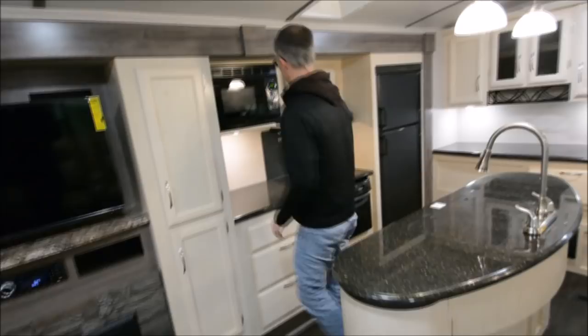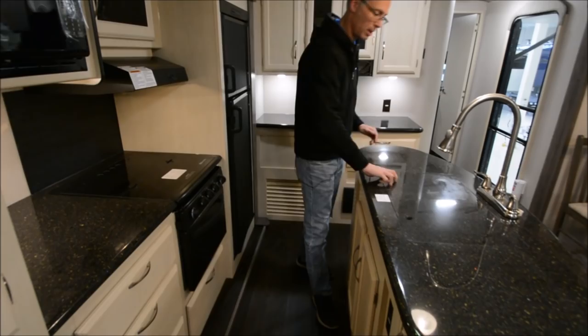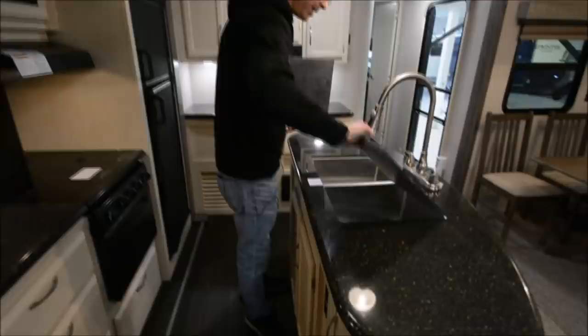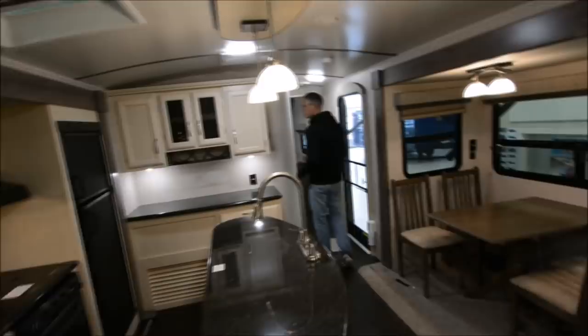Nice microwave and a big eight cubic foot refrigerator. Tons of counter space — you've got the island space, glass top, all solid surface, nice and heavy duty. Got a good quality pullout sprayer and a really deep sink. More storage over here and a 15,000 BTU air conditioner. Whoever gets this is going to be one comfortable RVer.